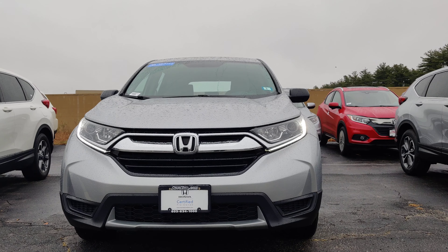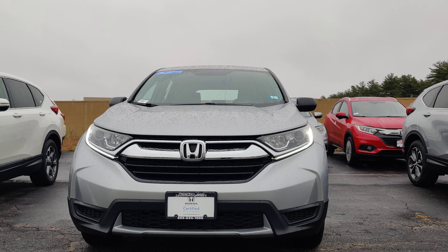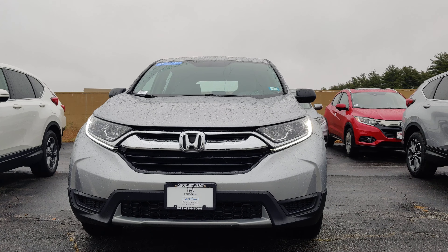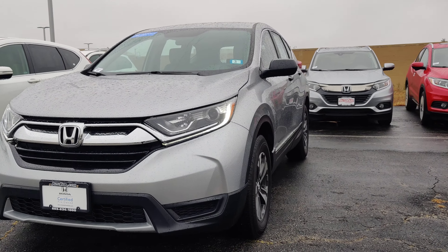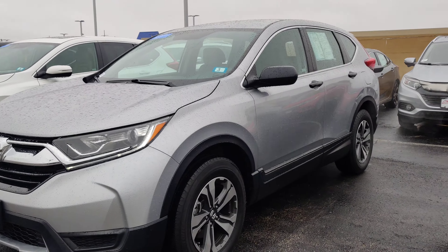Hi Gary, Rodrigo with OutAffair Honda. I got the 2018 Honda CR-V you inquired about. This vehicle does come equipped with LED daytime running lights. I'll show you around the vehicle.